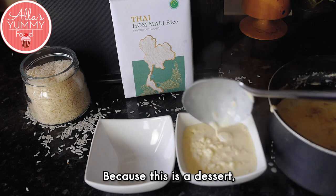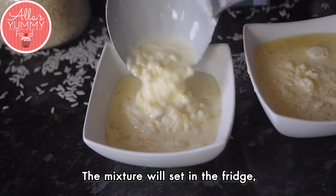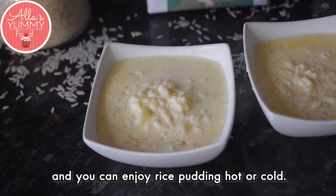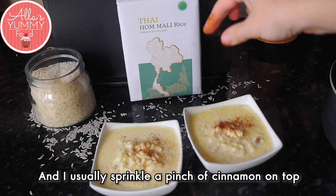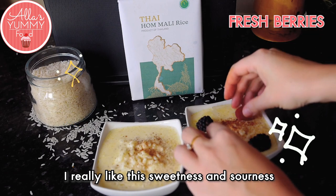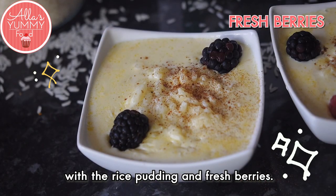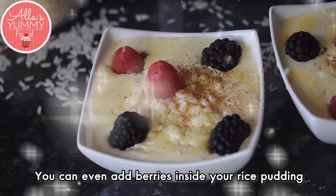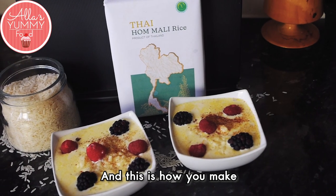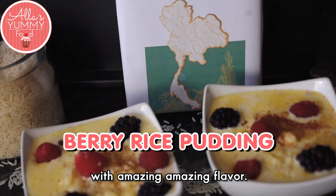Then divide your rice pudding between your jars or pots where you're going to serve it. Because this is a dessert, you can also have this for breakfast — it's completely up to you. The mixture will set in the fridge and you can enjoy rice pudding hot or cold. I usually sprinkle a pinch of cinnamon on top and decorate it with fresh berries. I really like the sweetness and sourness with the rice pudding and fresh berries. You can even add berries inside your rice pudding to spice it up.